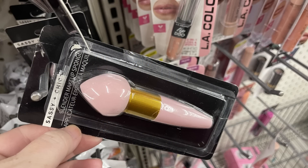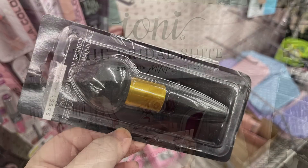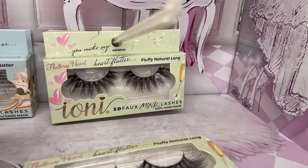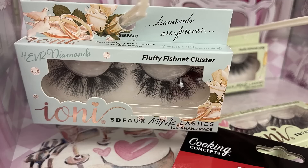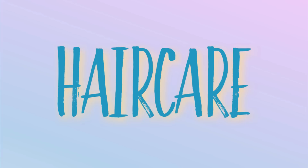There's also the Sassy Chic blenders in pink and black — you can get either the pointed or flat top. And the Ioni bridal suite lashes — they started putting those back out last week. I showed you the box was out but the lashes were gone, and I found they had been restocking them this week, so I found a few that were left.